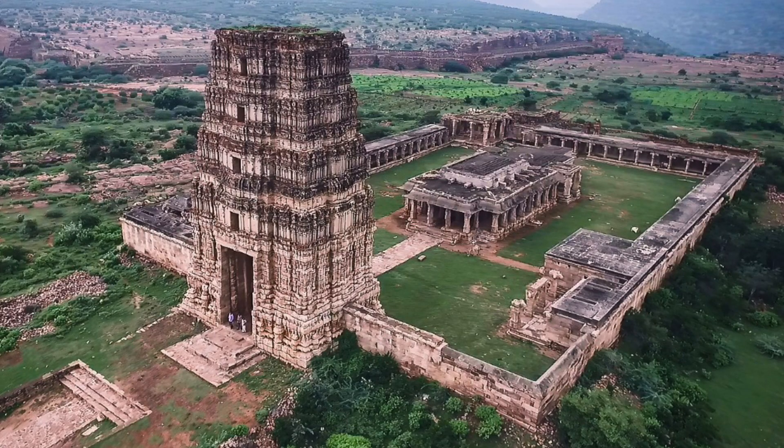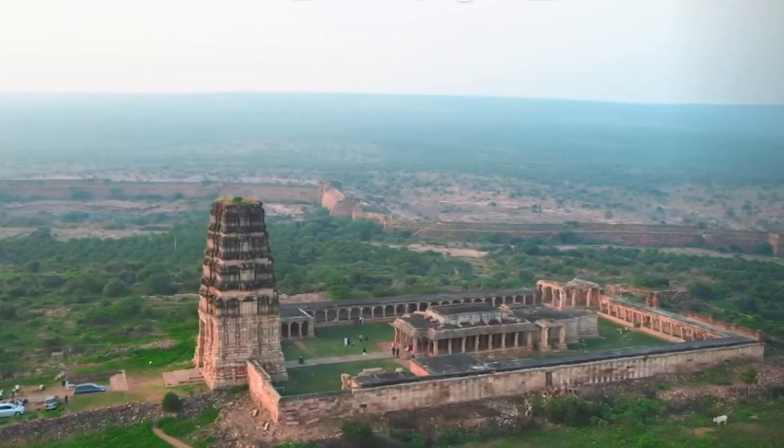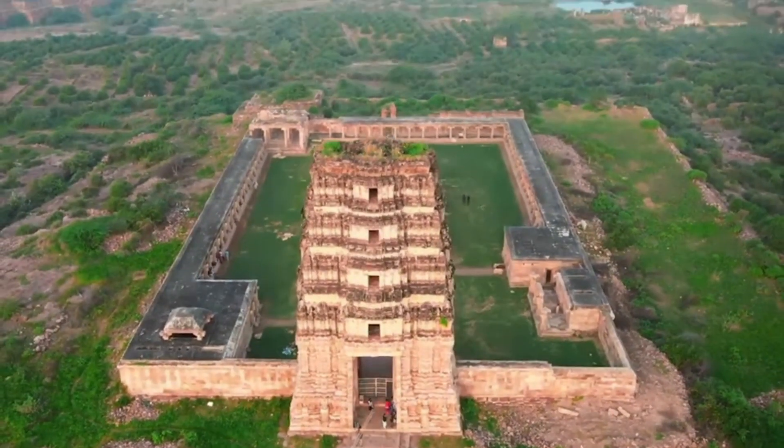You can see the Madhwaraya Temple. Krishna is called Madhava, and this temple is built in the 16th century.